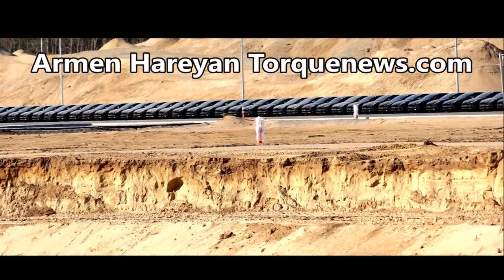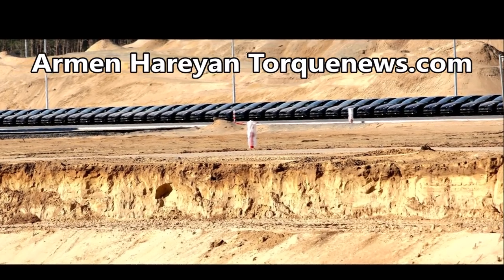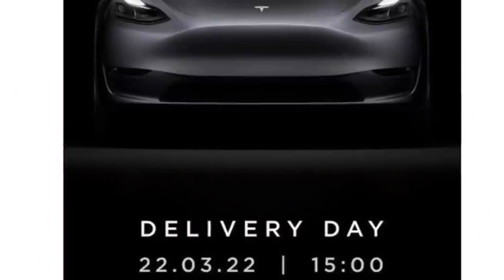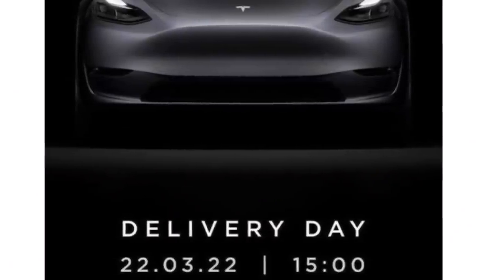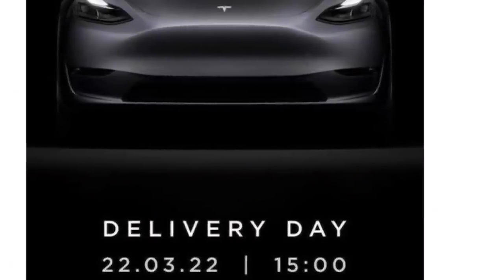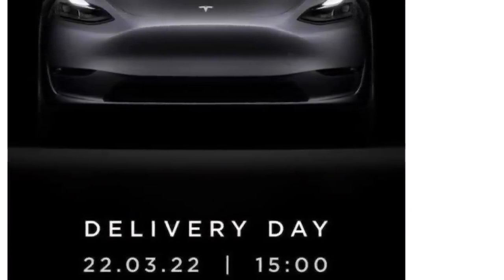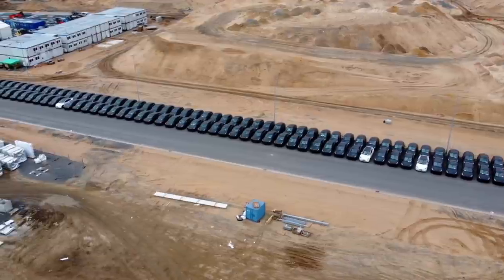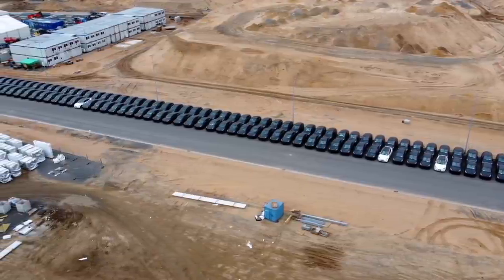Welcome back, this is Armen Harayan from TorqueNews.com. If you are here for the first time, please subscribe to this channel for daily Tesla news and ring the bell so you don't miss my next Tesla coverage. Tesla has confirmed that deliveries of Model Y vehicles built at Tesla Giga Berlin are starting this month on March 22nd.